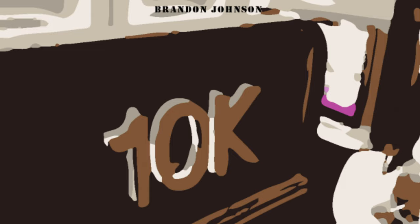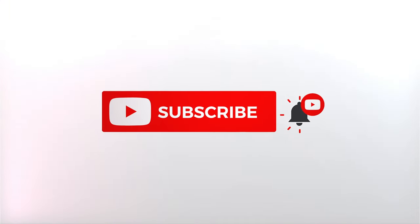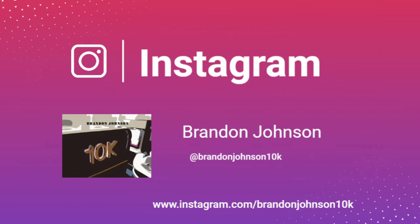Welcome back to the channel. Today I wanted to show you what you could expect from the Hyatt Regency St. Louis at the Arch. Please follow me on Instagram at BrandonJohnson10k for behind-the-scenes looks at content that I will be reviewing in the future.